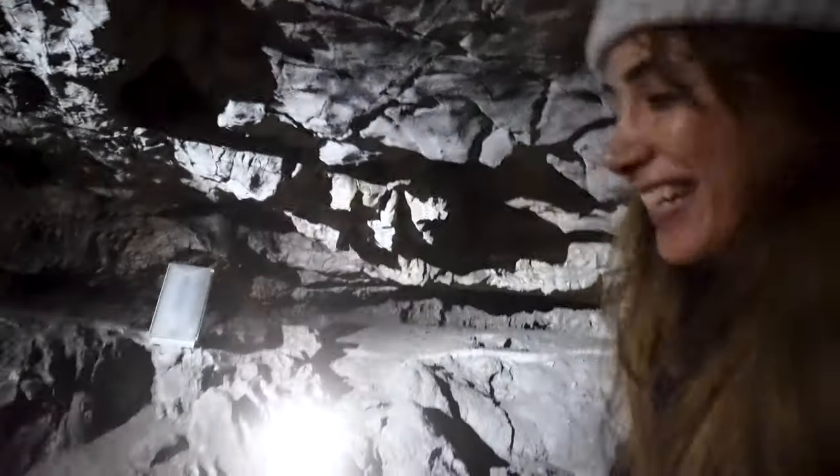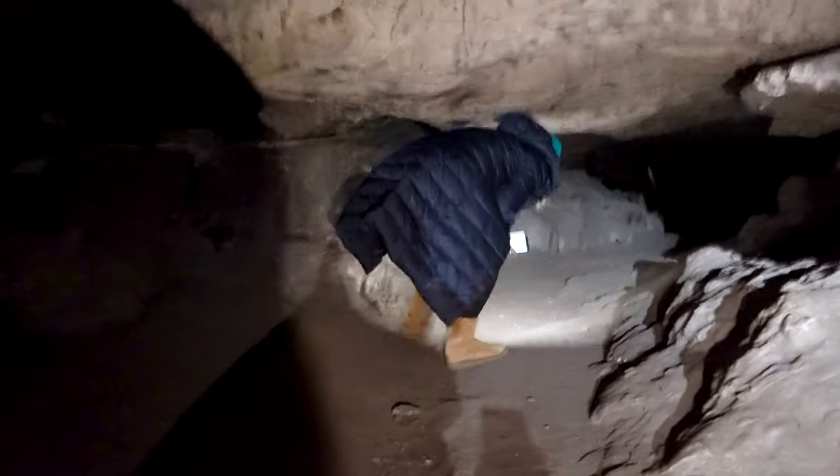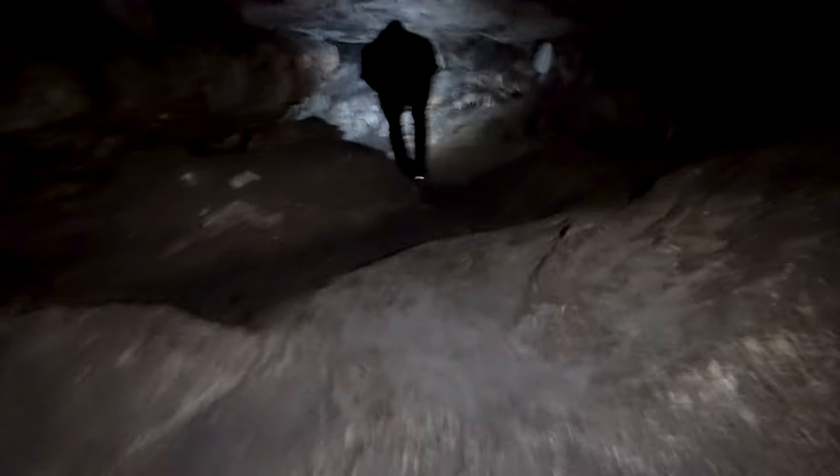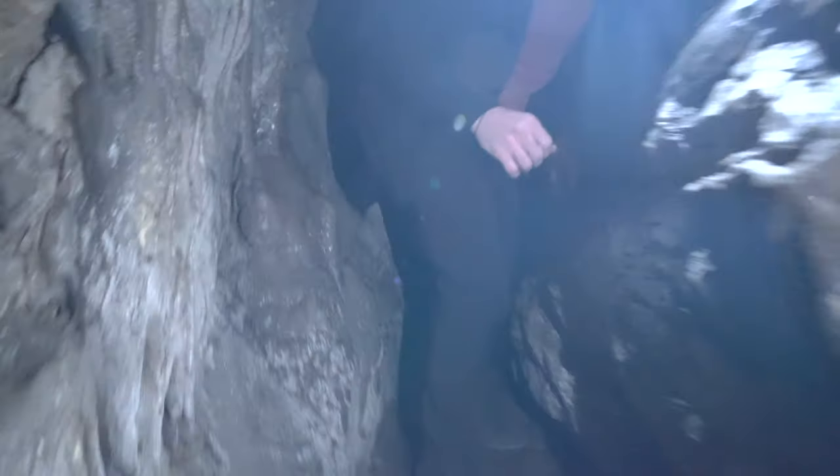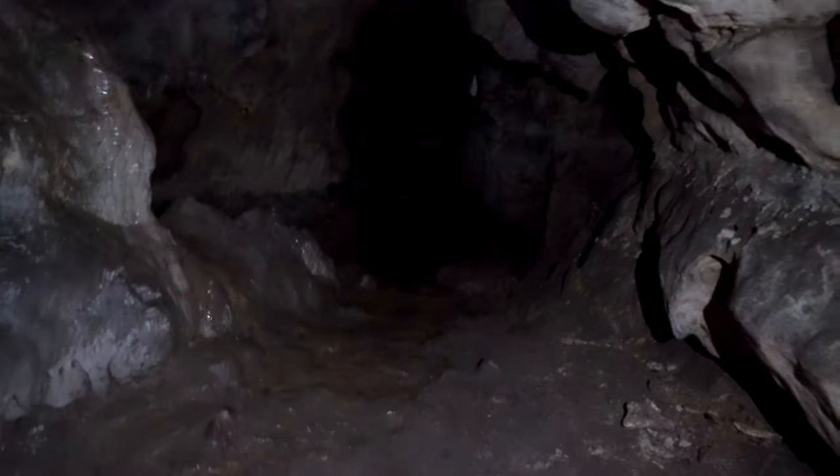I'm getting a bit claustrophobic toward the end. If you are claustrophobic, don't come in. I think I'll be okay — I've never done this before and I find it very cool, believe me. Guys, if I don't give you the light you can't see anything. This is where the light is off, and this is what we can see.